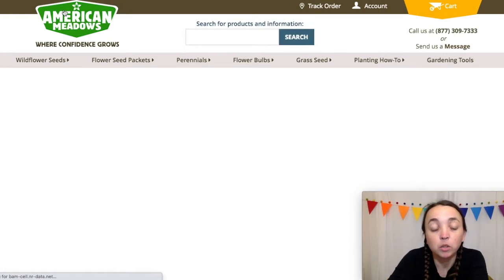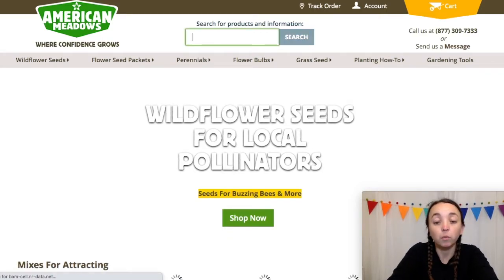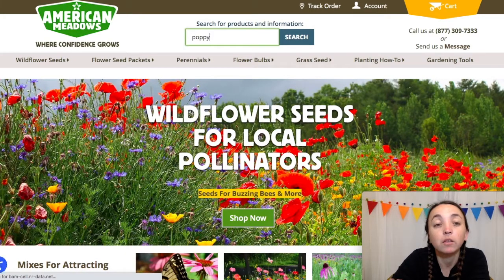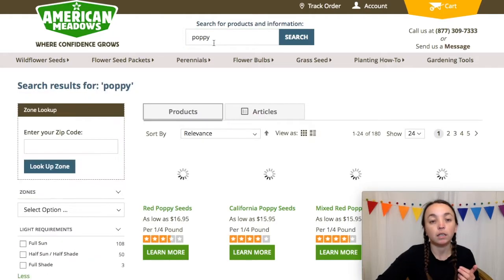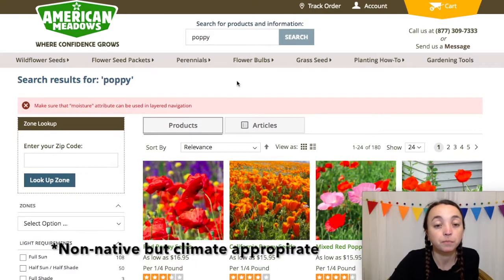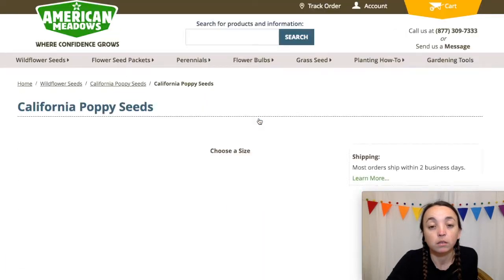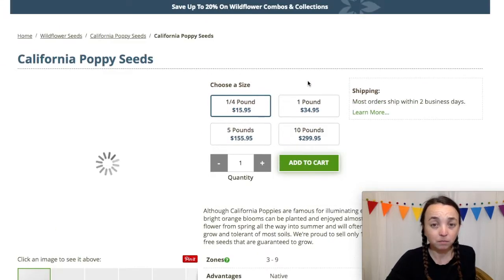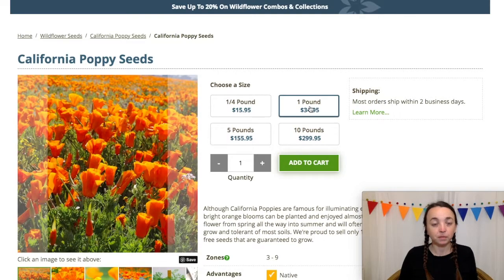Last one: American Meadows. This is where I purchased my poppy seeds — pretty competitive pricing. They mostly focus on bulk seed packets for native wildflower meadows. I think I bought a pound of seed from these guys — $34 to $35 for a pound of poppy seeds.